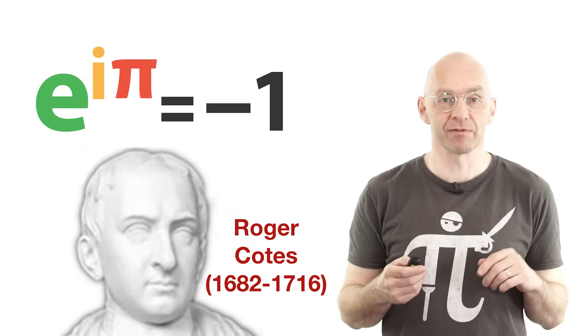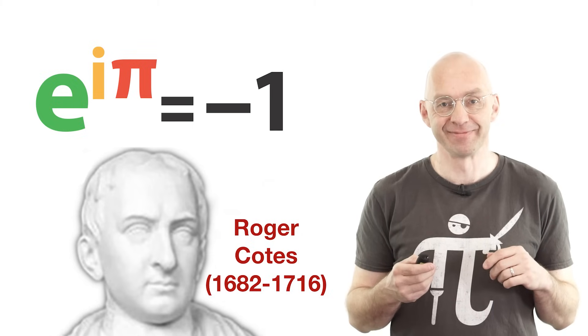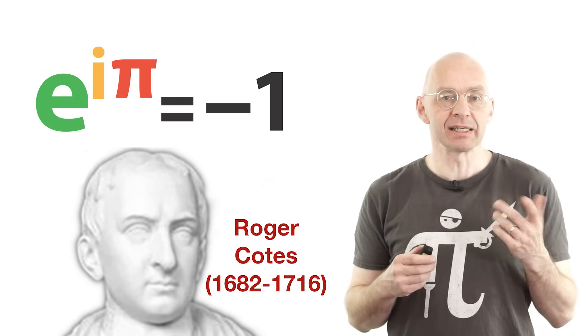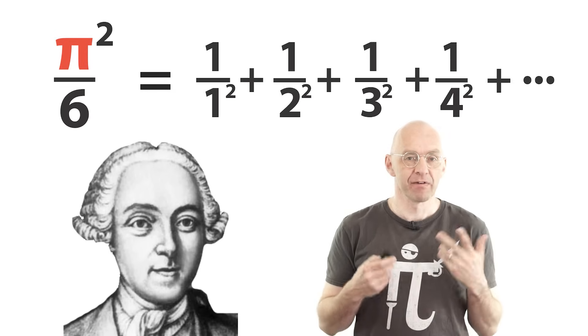Of course it's really sad for Roger Coates since he doesn't get mentioned for anything and nobody's ever heard of him. Anyway, I thought I'd make a video about the real Euler identity — the identity that made Euler into a mathematical celebrity. It's this one here.